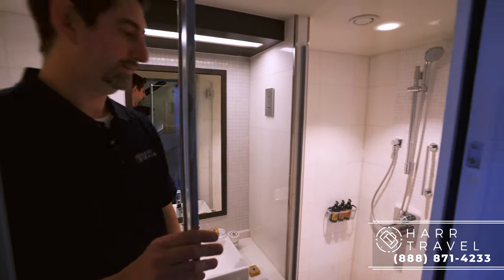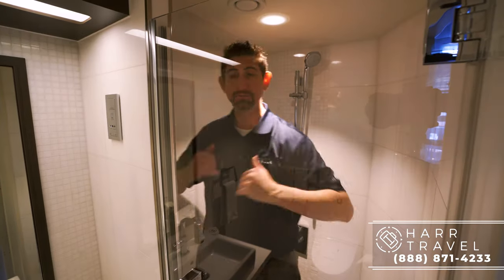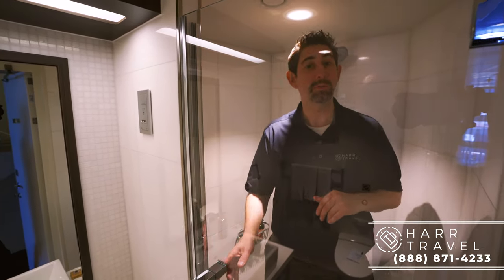Let me take you into the shower. Really big shower. I'm six foot six and I can fit in here and actually move around, which I appreciate. You've got your shower wand and your upgraded L'Occitane bath amenities, and really beautiful marble decor.